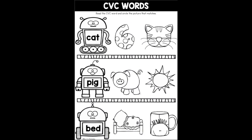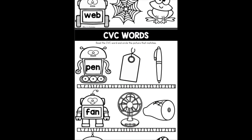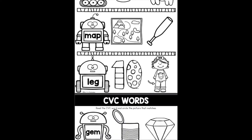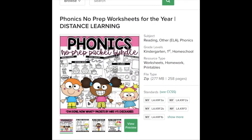Another type of worksheet that works great in an I'm Done Folder focuses on CVC words. Children have to read the word in the robot's stomach and then circle the picture that matches. Each page has different images, but it has the same set of directions — which means once you show children how to do it, they will be able to work on this independently, making it a perfect I'm Done Folder activity.